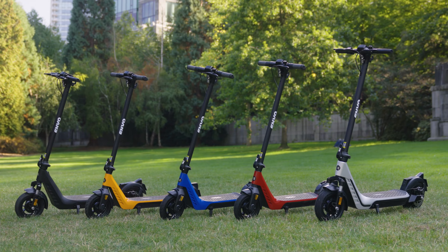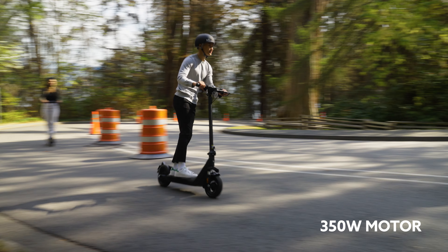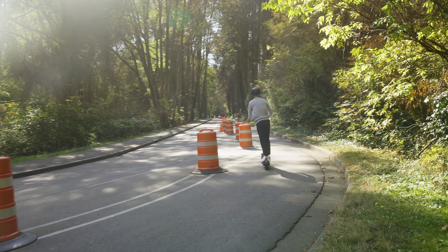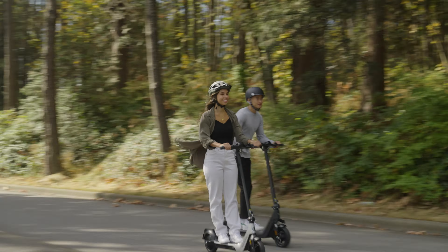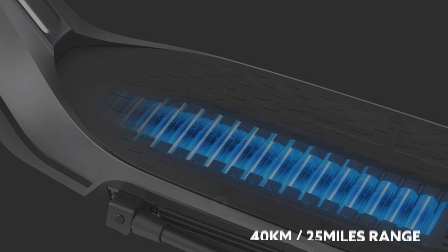The E35 is the latest offering from Envo. This fully featured electric scooter comes with a powerful 350 watt motor capable of climbing steep hills, and with a 270 watt hour lithium ion battery, it can give a range of up to 40 kilometers in a single charge.